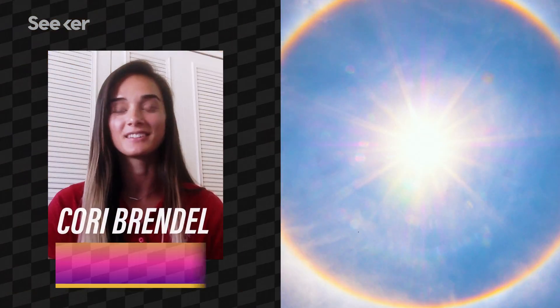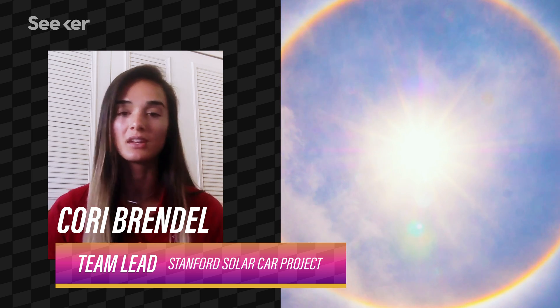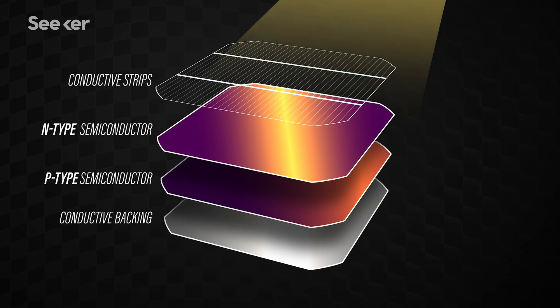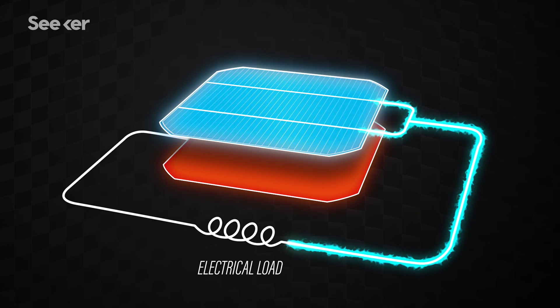Basically, the sun provides energy in the form of photons, and when those photons hit your solar cells, the photons excite electrons, and those electrons jump across the band gap inside your solar cell, and they basically flow through your circuit — so you get this flow of electrons.